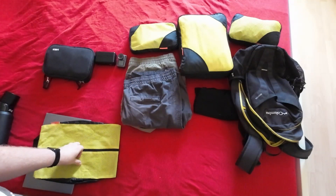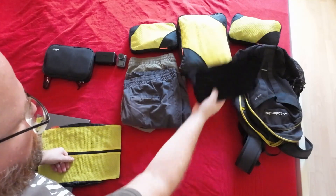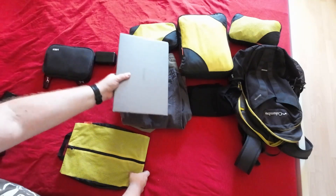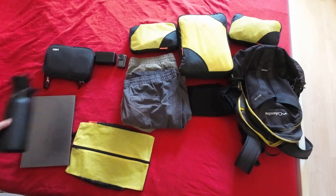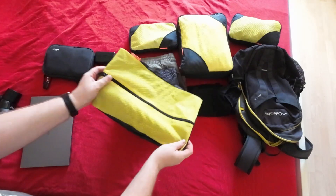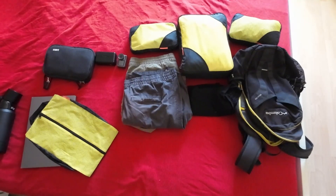Then I have two pairs of shorts because it's going to be warm, and I'm wearing my pants so I don't need to pack more. I also have some pajama shorts for the hotel, my laptop, my water bottle — I almost forgot that — and a little bag for laundry on the way back. So let's get everything in the bag.